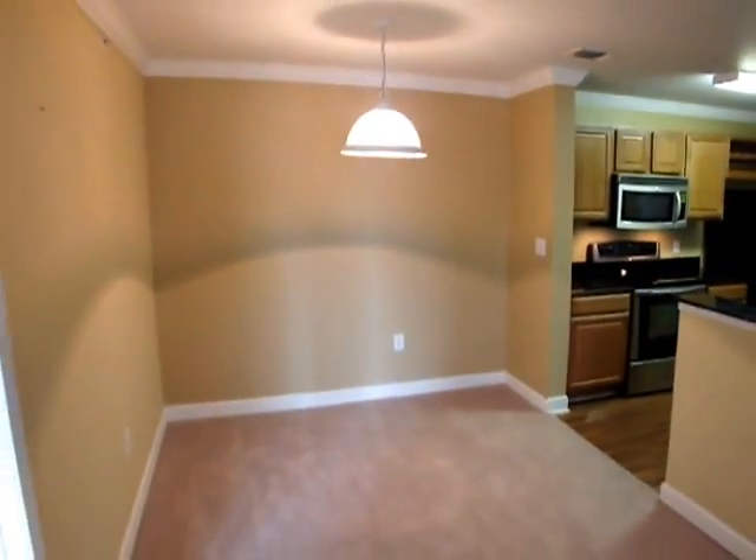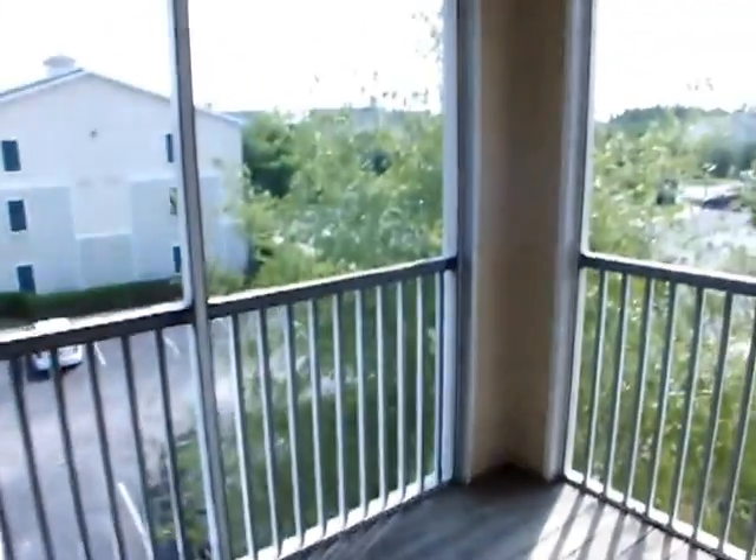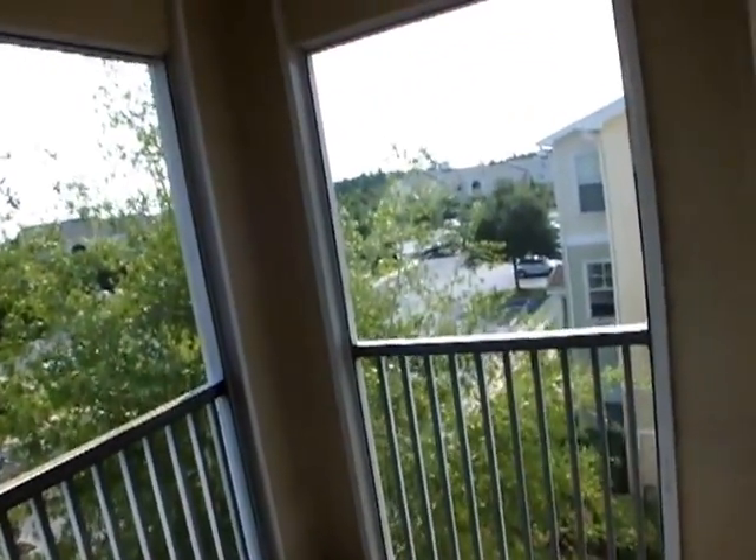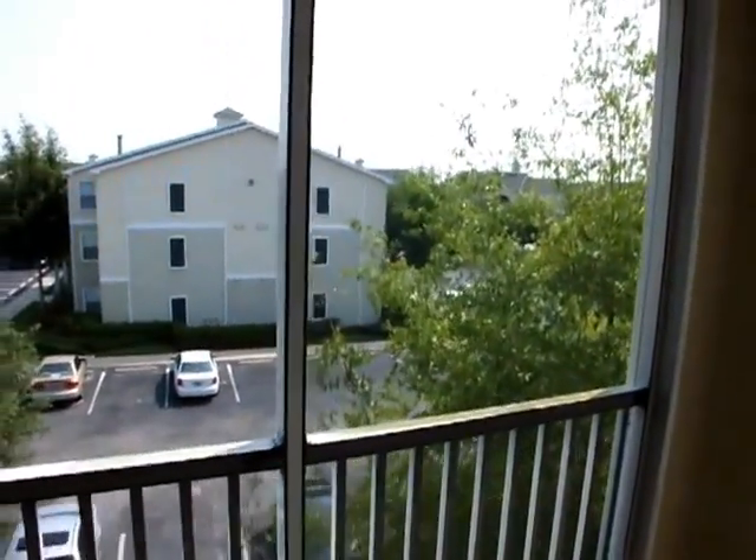Very nice dining area. We'll take a look outside at the Screen Lanai. This is a third floor unit, so you have vaulted ceilings and no upstairs neighbors.